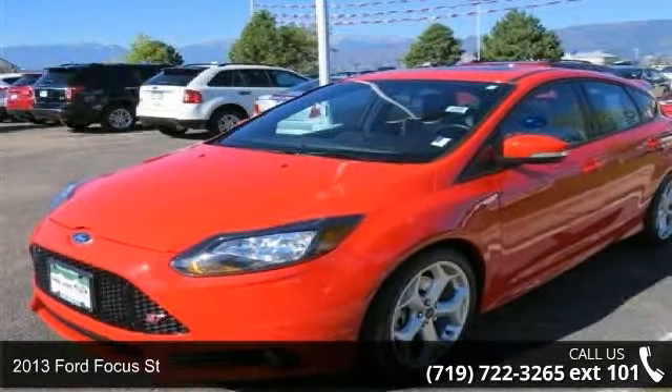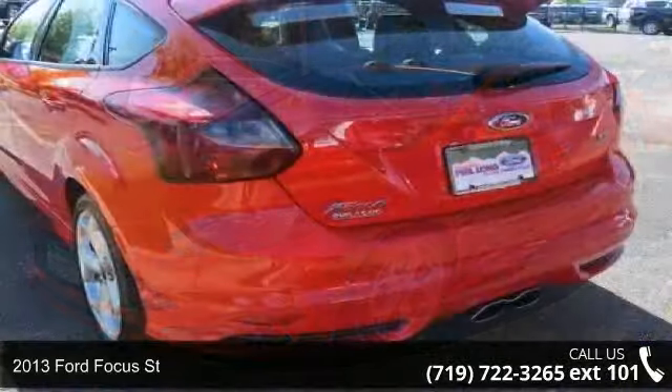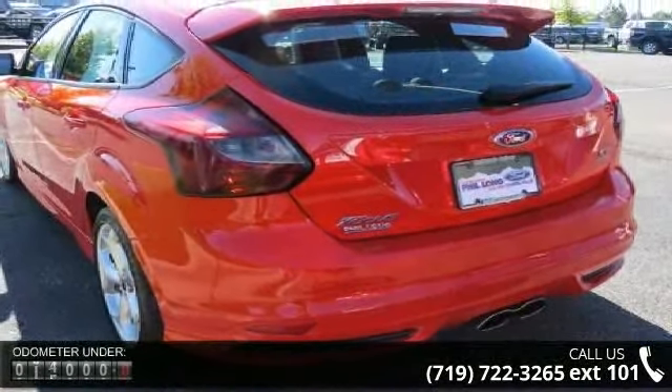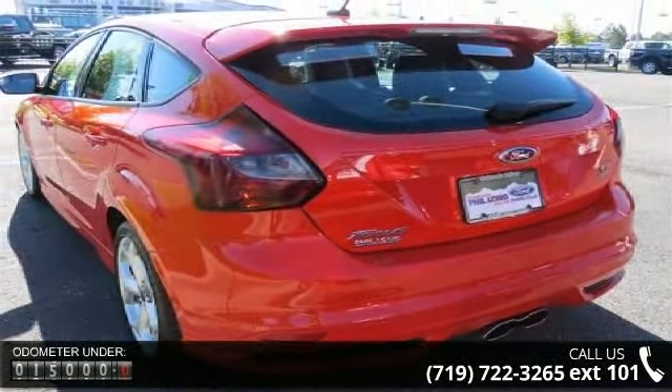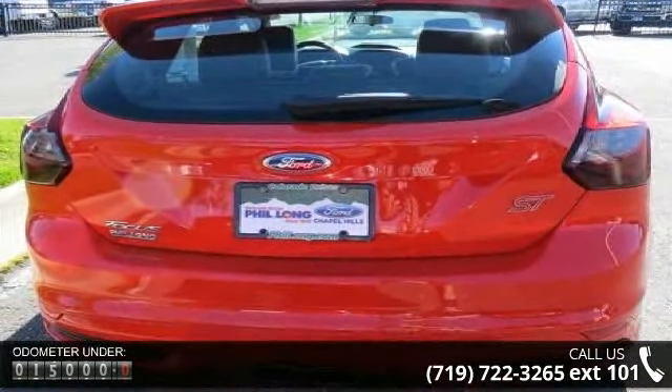Arrive in style with this 2013 Ford Focus Street. If you are looking for an automobile with great features, look no further. This vehicle comes with a reliable 4-cylinder engine connected to a smooth shifting automatic transmission.